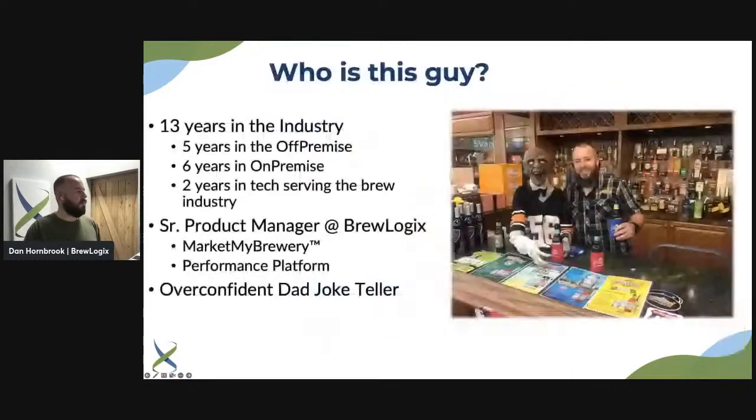So who am I? I'm Dan Hornbrook. I'm a 13-year industry vet. I spent five years working in off-premise, six years selling into the on-premise, then jumped over to the brewery side working in sales, marketing, and managing distributors. Now I've been almost two years with BrewLogics here, working in the tech industry as we call it.